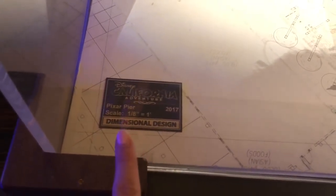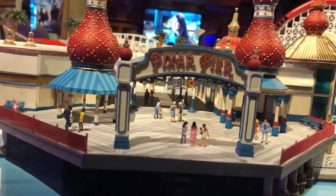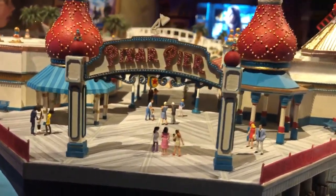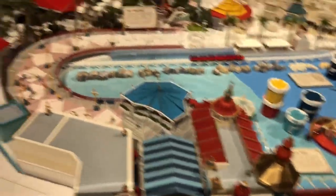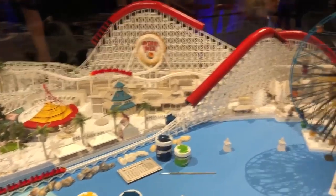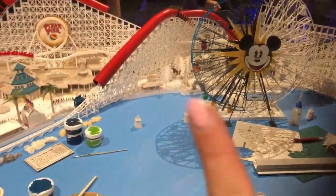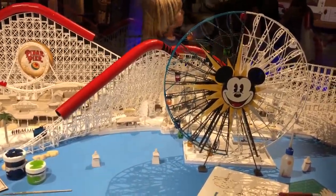Here we have a one-eighth scale model of all of Pixar Pier — we've got some new signage and the Lamplight Lounge. It's really cool to see an actual model to get a better idea of what it's all going to look like. You can see that the tunnels are actually going to be fully enclosed on the Incredicoaster when it opens.